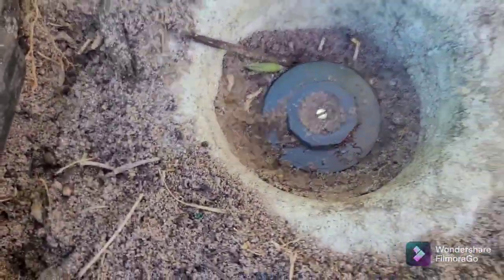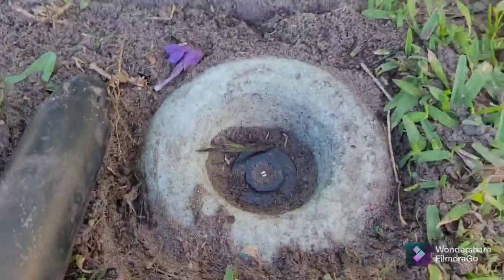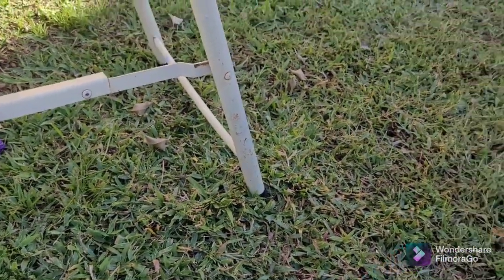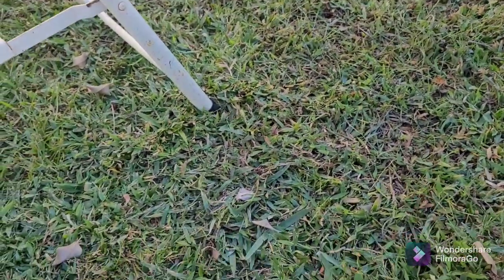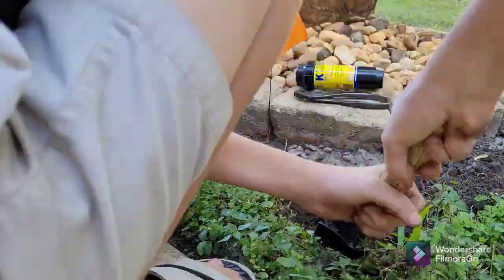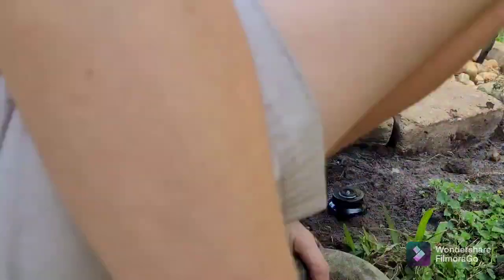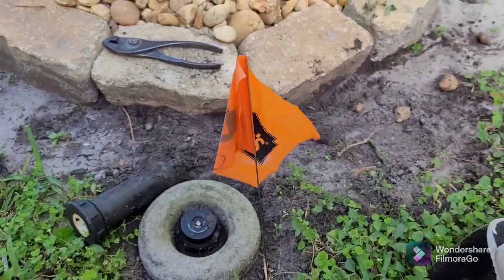Just like that, that sprinkler's complete — two down and two to go. I'm going to leave that for later to pick up and let's head on to the next sprinkler. Another one down — three down, two to go.